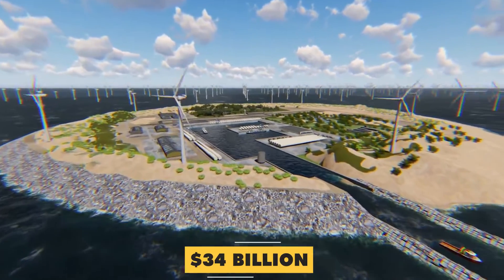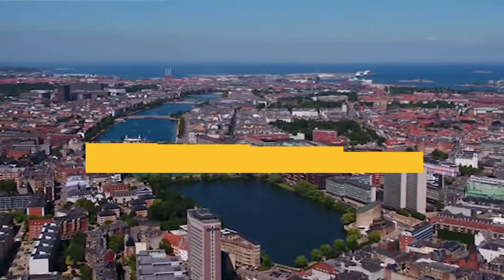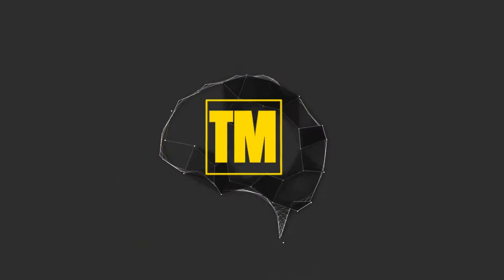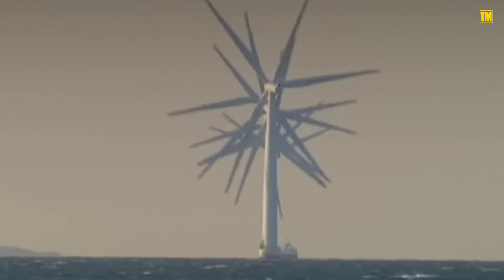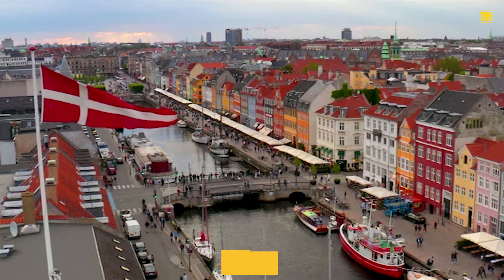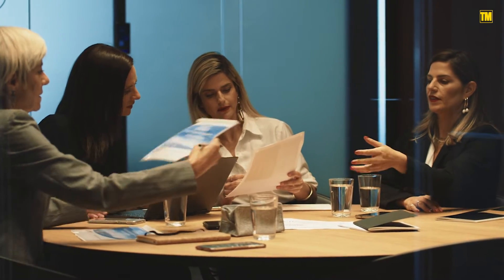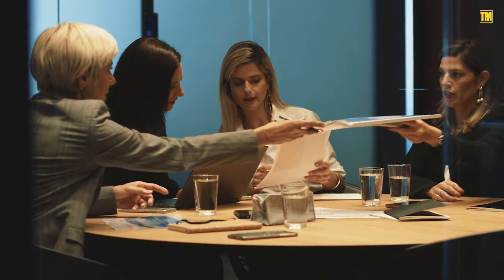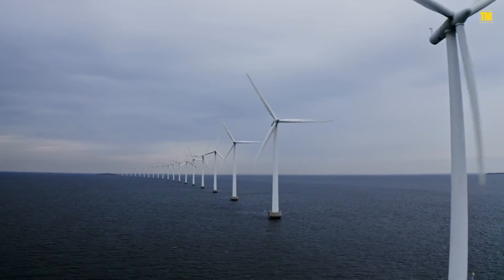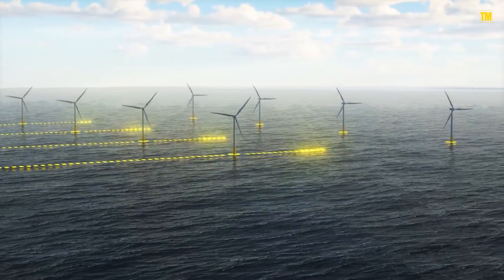This artificial island costs 34 billion dollars, but it will power 3 million European households. Denmark constructed the world's first offshore wind farm back in 1991. Now the country is beginning another global first — an energy island in the North Sea that could eventually be capable of supplying energy to a history-making 10 million homes.